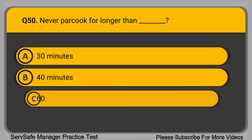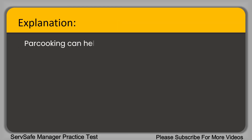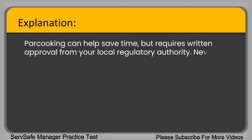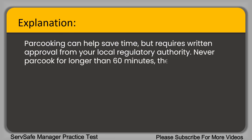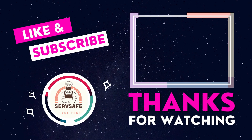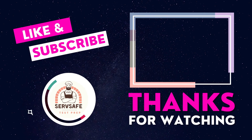Question 50: Never par-cook for longer than blank. A. 30 minutes. B. 40 minutes. C. 60 minutes. D. 90 minutes. The correct answer is option C, 60 minutes. Par-cooking can help save time but requires written approval from your local regulatory authority. Never par-cook for longer than 60 minutes, then cool immediately, label, and freeze or refrigerate. Thank you for watching — please like, share, and subscribe to our channel.